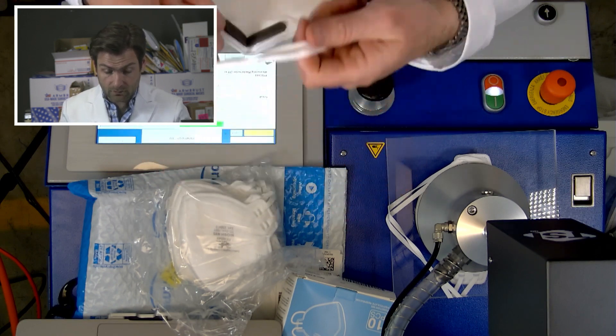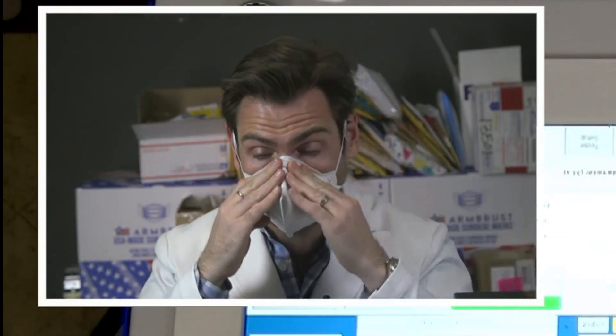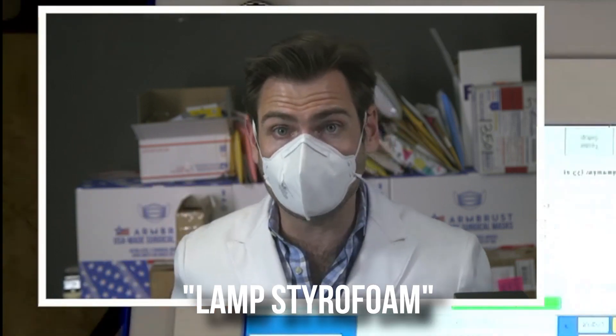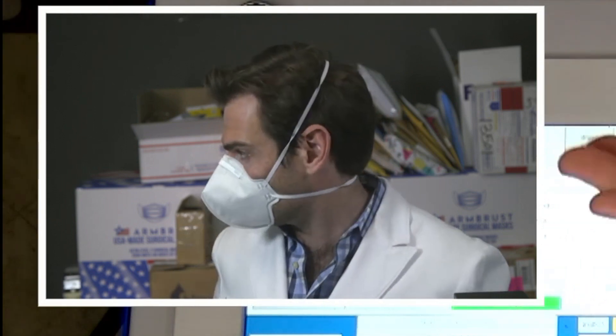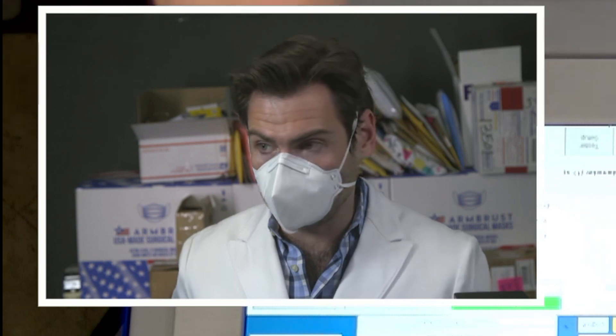Put this on. One goes on the top of the head, one goes behind the neck. Oh, this smells like lamp styrofoam — you know when you buy a lamp on Amazon? It comes in the mail, you open it up and it's got that styrofoam and it has that lampy smell.